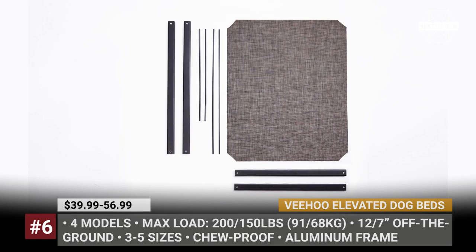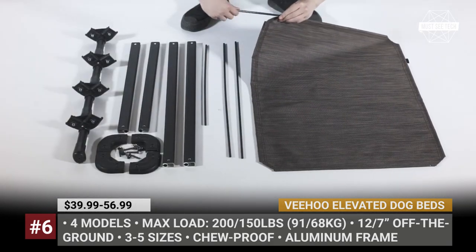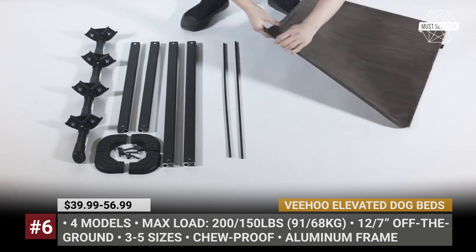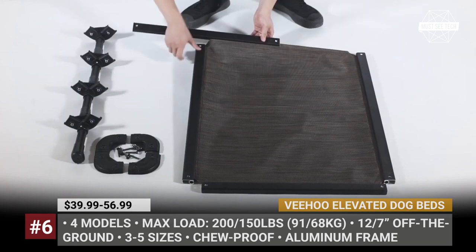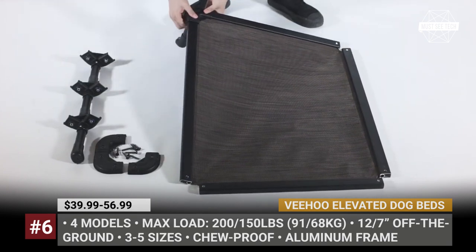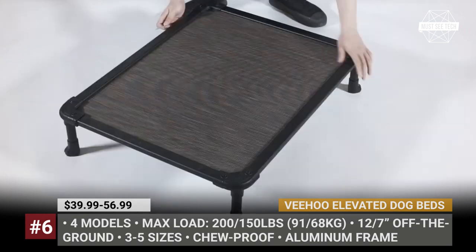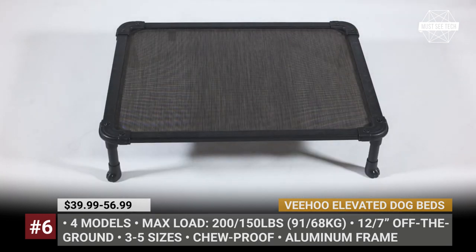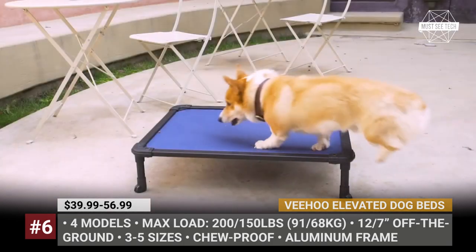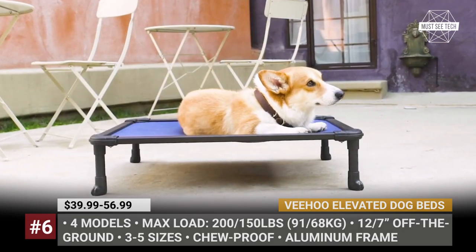Veehoo Elevated Dog Beds. Pets are family — this is the main motto followed by the Chinese brand Veehoo when designing all their products. The company creates well-thought-out pet beds, condos and accessories that are comfortable for the pet and easy to use for the owner. Among Veehoo's most popular products is their Elevated Dog Bed series that includes four models. Three of them feature aluminum frames and chew-proof design, but require assembly.